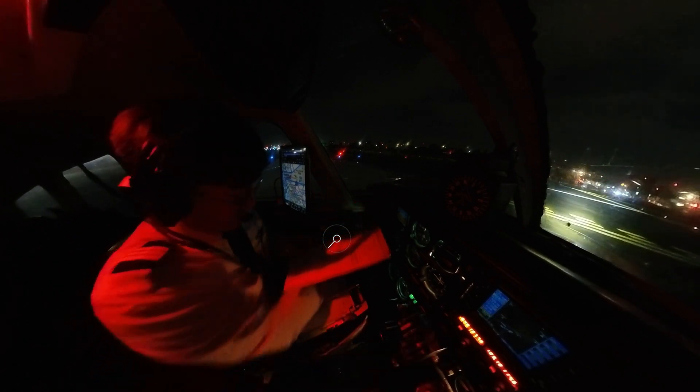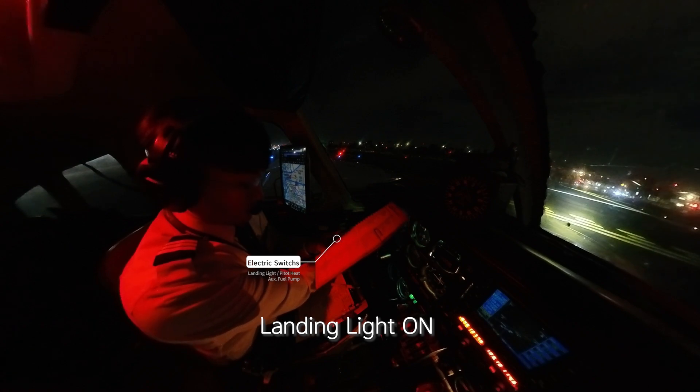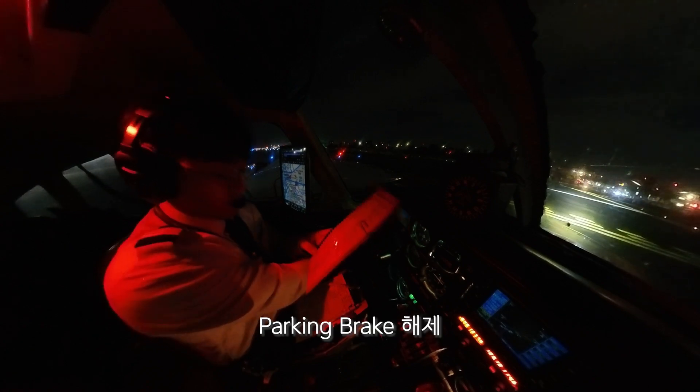Reading indicator set. Aux fuel pump on. Left on, ride on. Pitway escape. Landing lights on. Cabin door ratchet. Parking brake release. Ready on call.